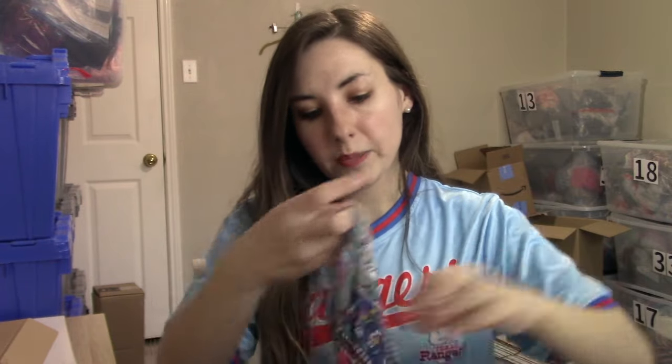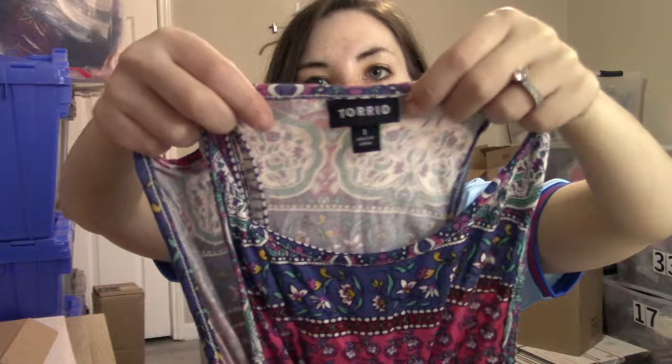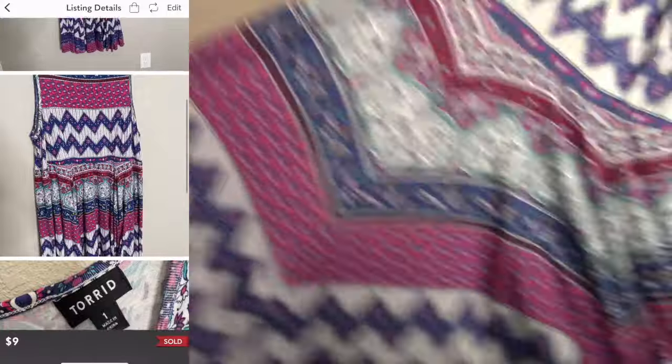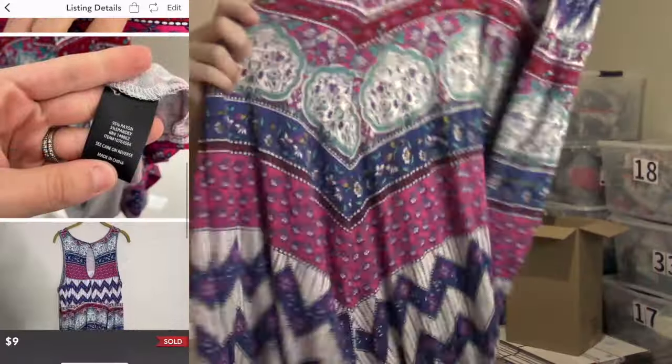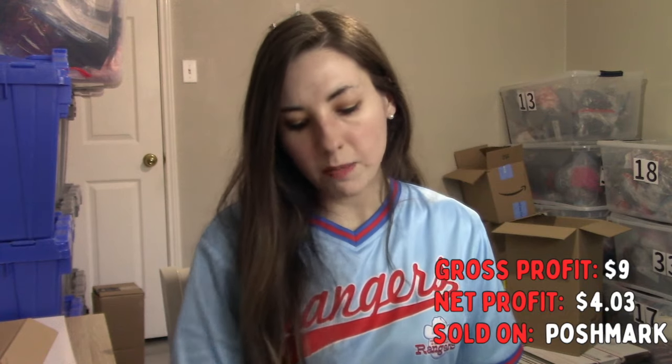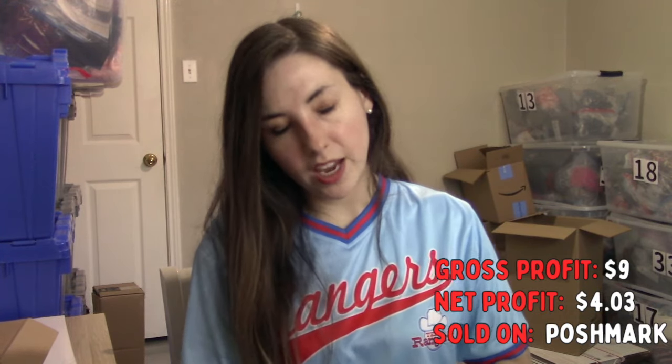The last Poshmark sale I'm packing on camera is this Torrid dress — a really fun, casual jersey dress with a mixed print. I love the pattern but it only sold for $9. This is a size 1X and Torrid just doesn't do well for me anymore. Even for 99 cents I really hesitate to pick it up. I've had this since February of 2023, so over a year.